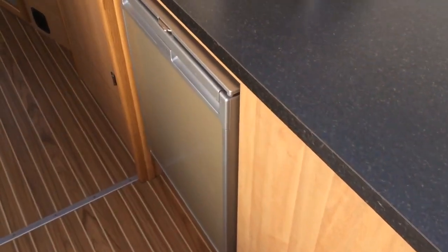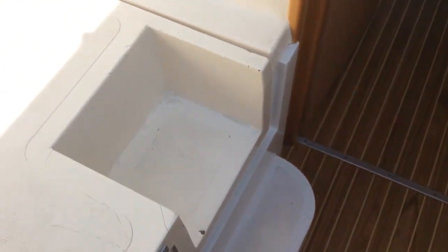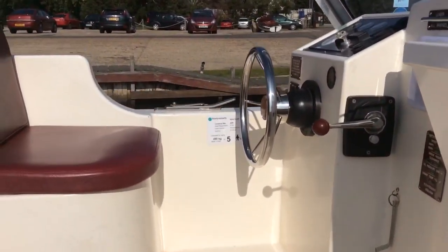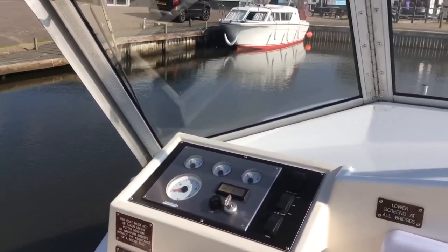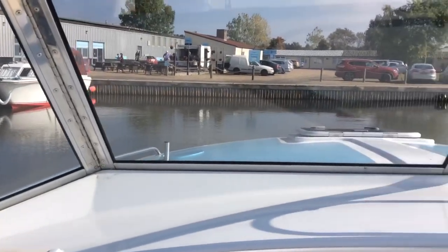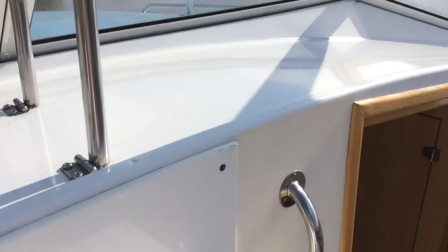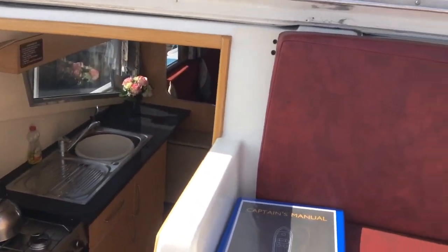There's a fridge at the end, and here's the driving area. You can have this outside or in with the roof back. Excellent commanding views from this area as well, and you even get a shelf for your drinks. You've also got your outside seating area at the back and the helm seat.